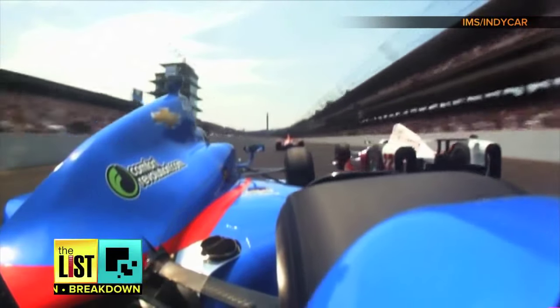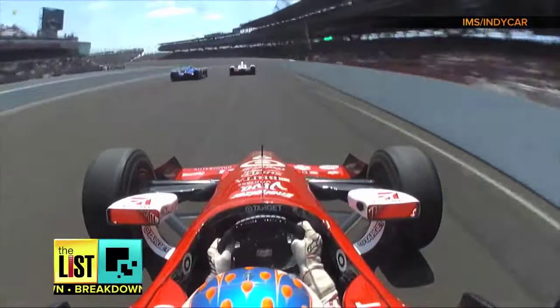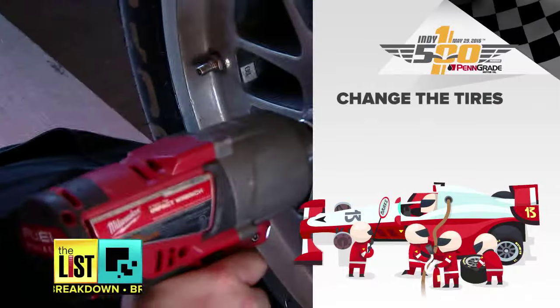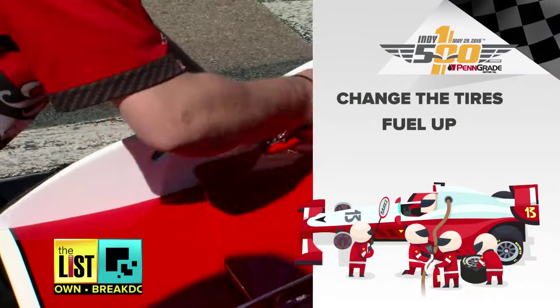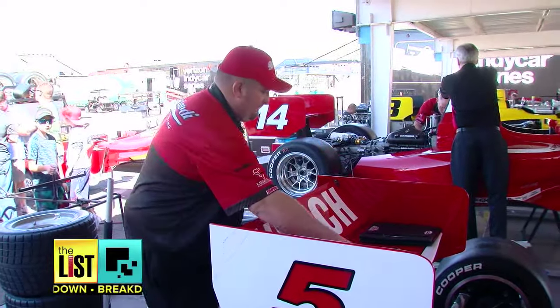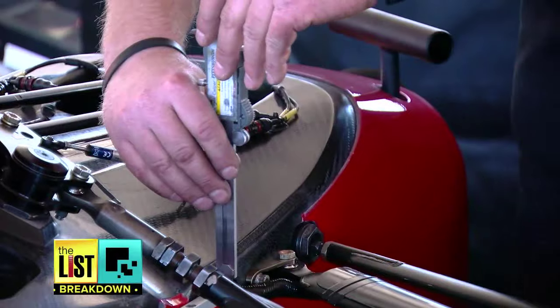When you're chasing victory at 200 miles per hour, you need to be fast on the track and in the pits. How long is an average pit stop during the Indy 500? You're only about seven seconds. What has to happen in those seconds? All four tires, full tank of fuel, and they can also make either a front wing or a rear wing adjustment. Mechanic Mike Meyer says that every team member must be on point.